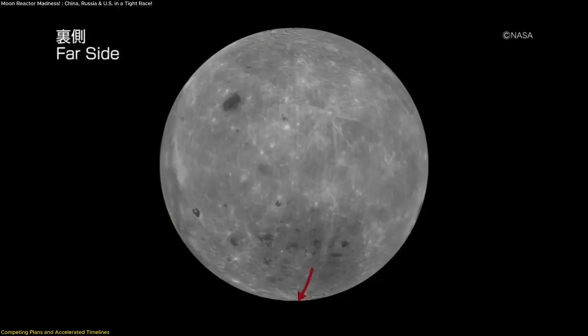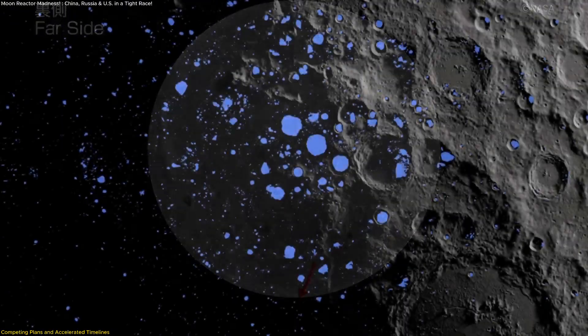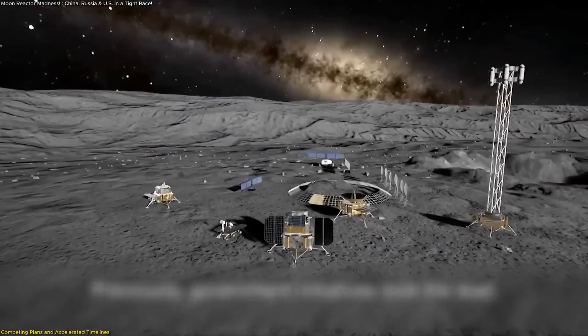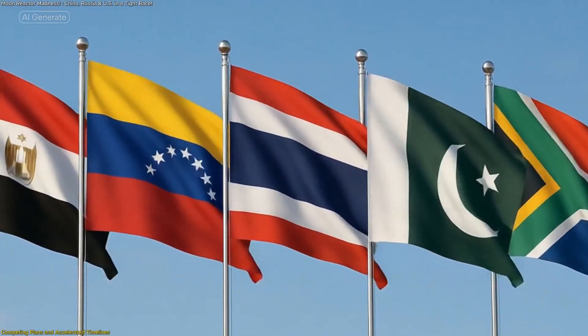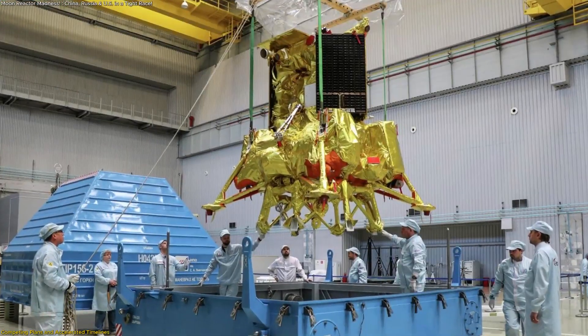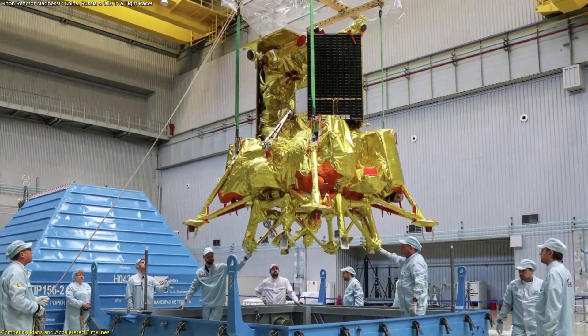The south pole has become a prime target because of its relative thermal stability and possible water-ice reserves, both critical for supporting human presence. The ILRS is not a bilateral effort alone — it includes partnerships with 17 other countries, among them Egypt, Venezuela, Thailand, Pakistan, and South Africa, all aligned with China and Russia to participate in the project's development and eventual operation.